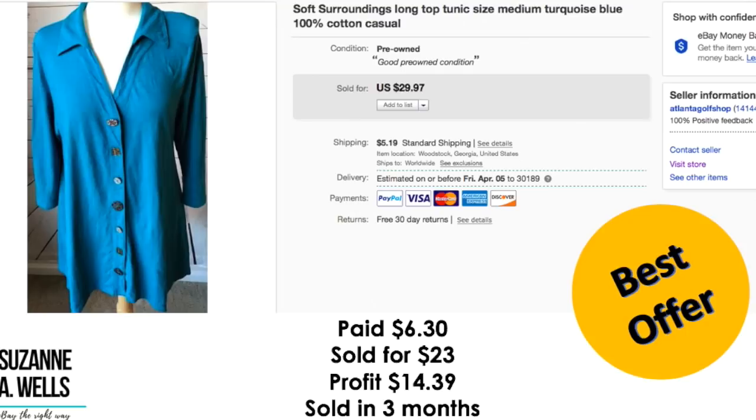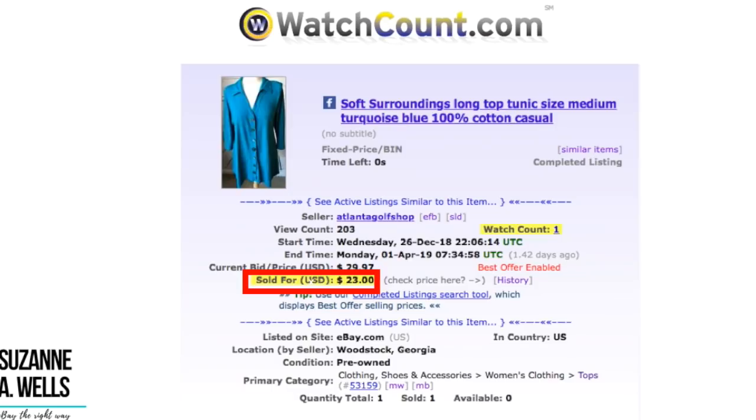This is a Soft Surroundings top. I paid $6.30 for this. It sold for $23.00. Profit was $14.39. It sold in three months with 203 views and one watcher.